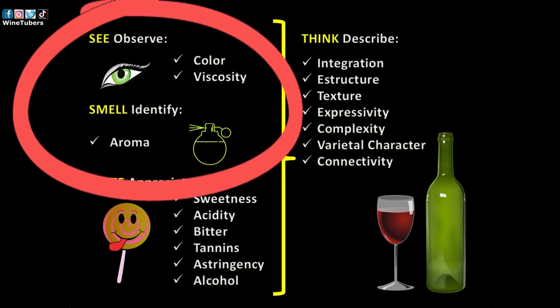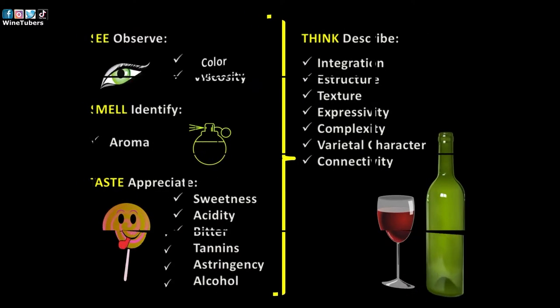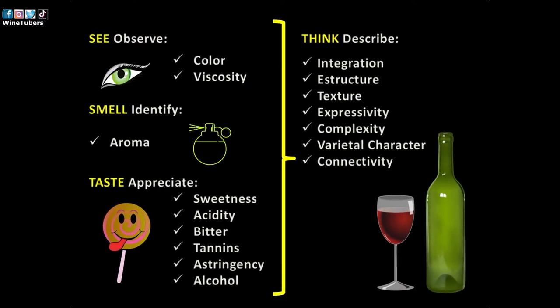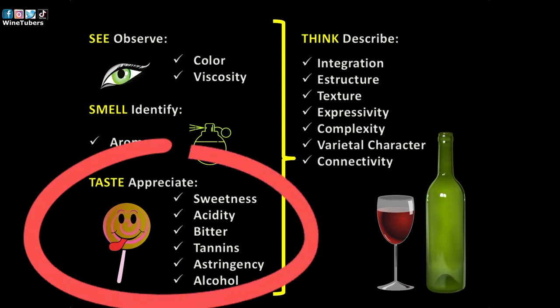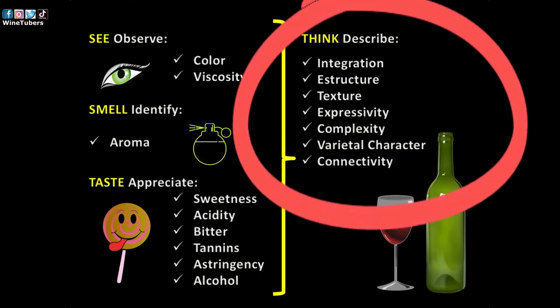We will analyze in detail the first two phases of the wine evaluation process. In the next episode, we will complete the process with the last two steps, analyzing our sensory impressions to describe, evaluate, and judge the wine.